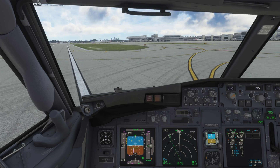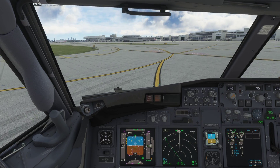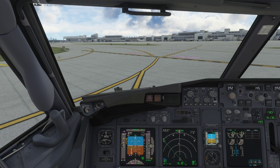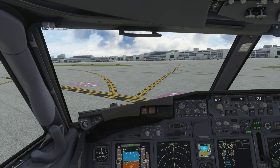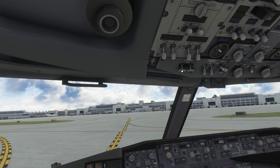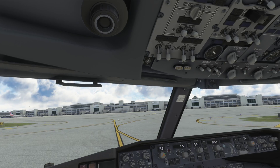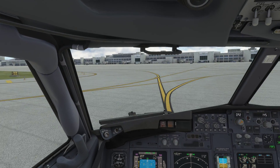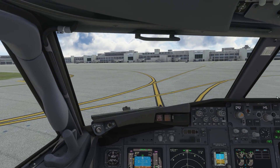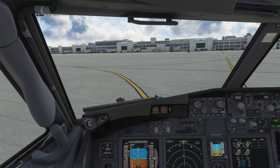So that, ladies and gentlemen, is the autothrottle retard on the 737. You can use it on an ILS approach as long as you are in MCP speed mode — you will get the auto-retard.